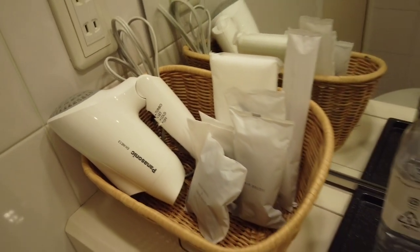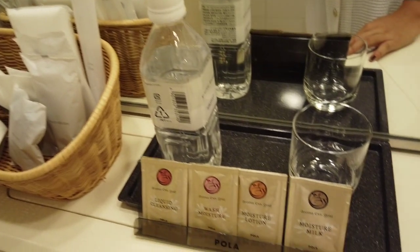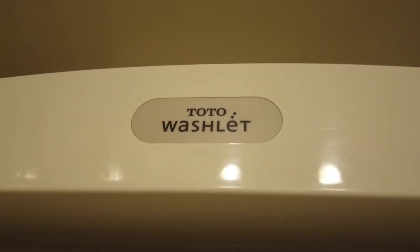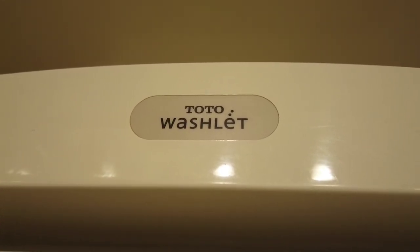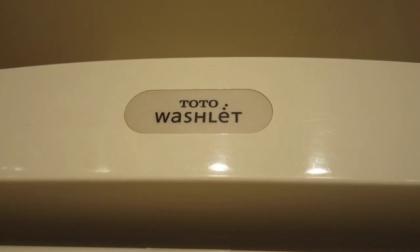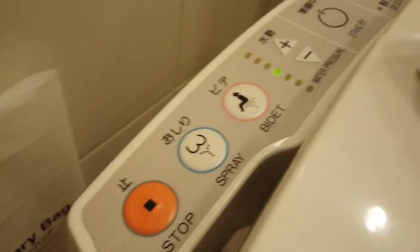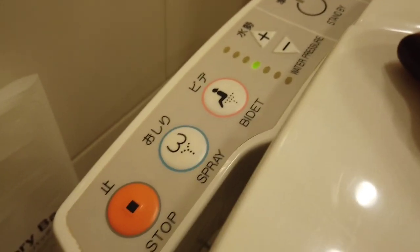So those are the items available inside a Japanese hotel bathroom. And of course, how can we forget - we have to show you their famous toilet. This is their toilet from Toto Washlet - I think that's the brand. And here are the controls of the toilet bowl.